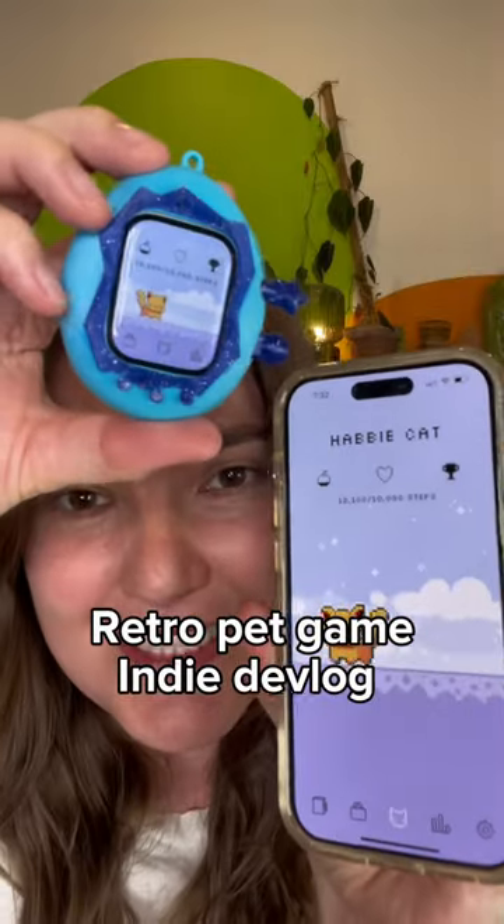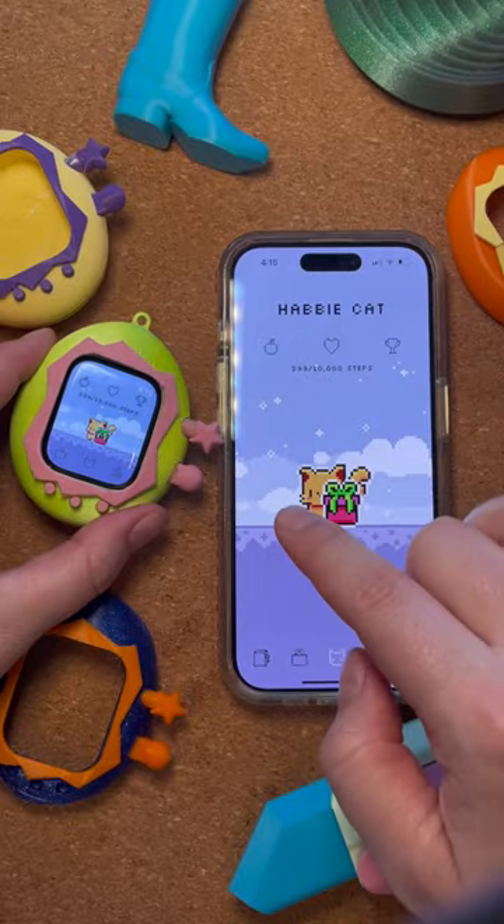The most important part of these virtual pet games, in my opinion, is that they're really cute. And so when I started getting feedback that the little pet game that I'm making isn't cute enough, that is a level one problem.